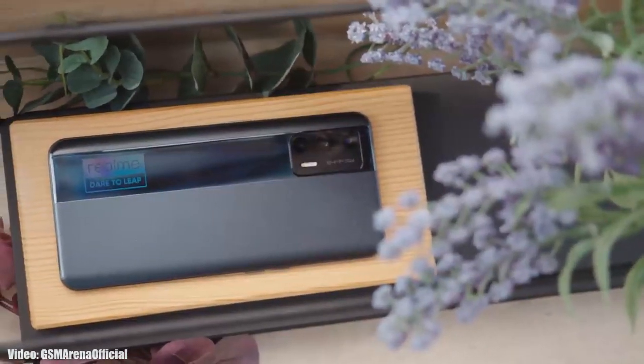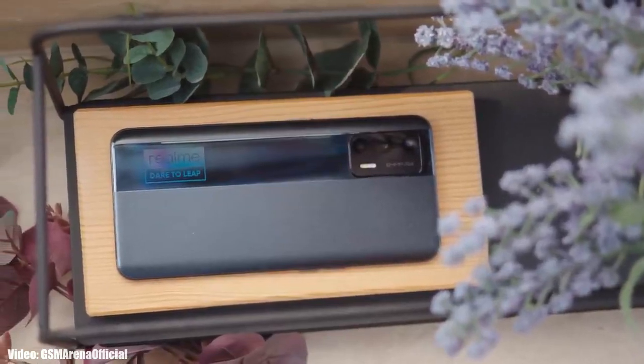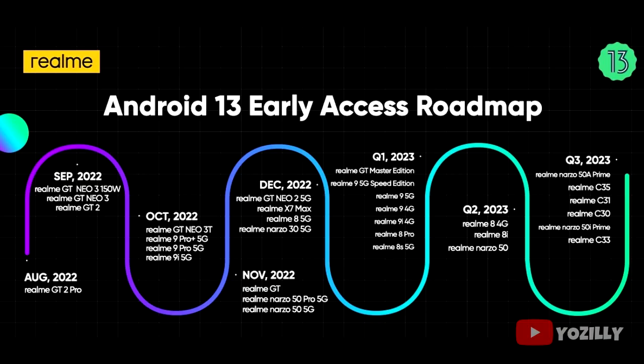Realme has released the official roadmap for the smartphones that will get Android 13 with Realme UI 4.0 on top. This is the complete list of Realme smartphones that are eligible for Android 13 and will get the update within a given time frame.